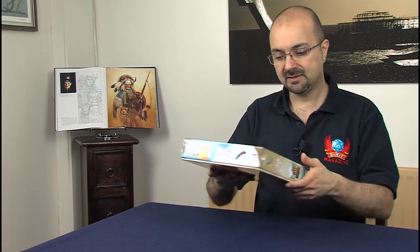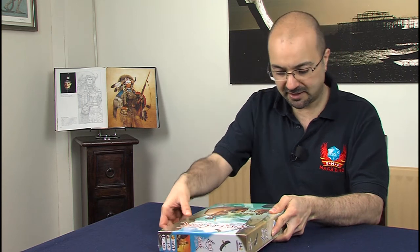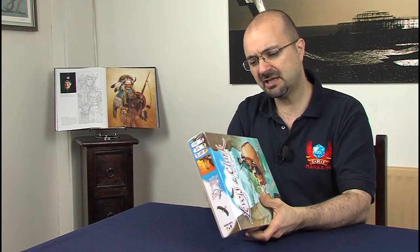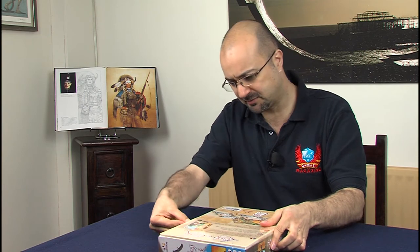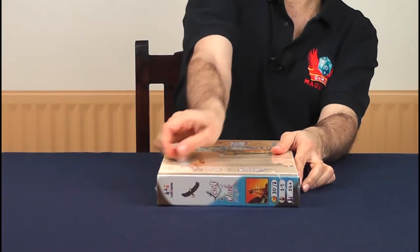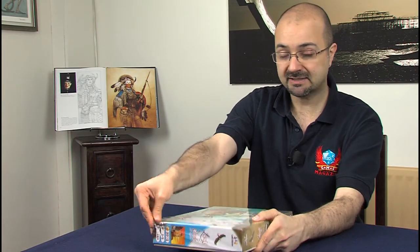And now this one, which we're going to take a look inside. I spoke with Cédric Chaboussit, the designer, at Spiel. The first thing I noticed about this game is that they have really good plastic — because I'm struggling to get this box open! As I was saying, he's a very nice chap.